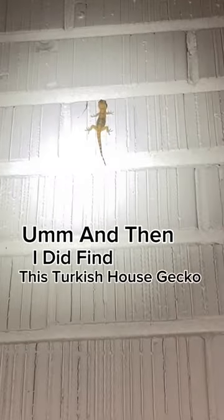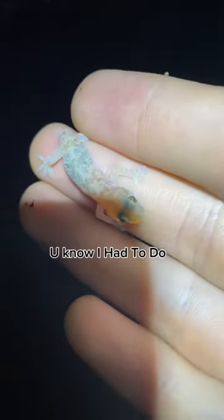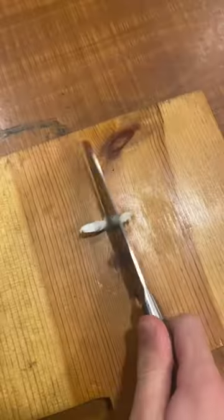And then I did find this Turkish house gecko. These guys are in fact invasive. So I had to get y'all a better look first before I had to do what I had to do, because they're invasive. That's not what I had to do.